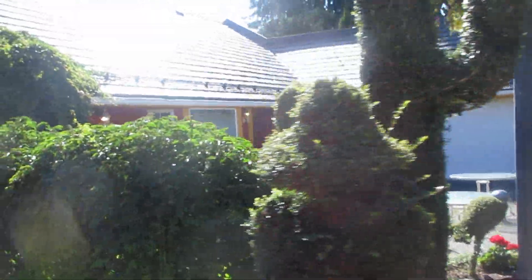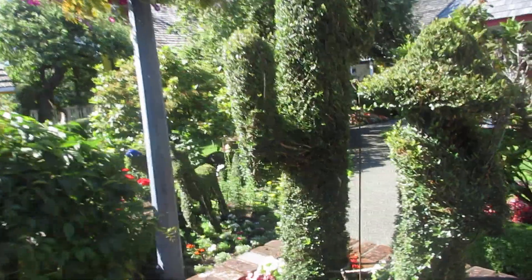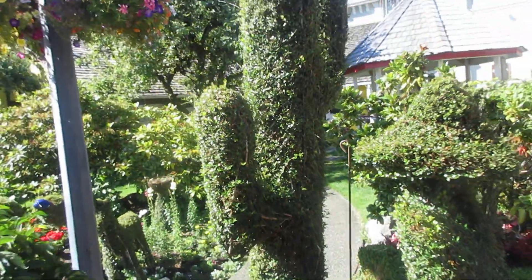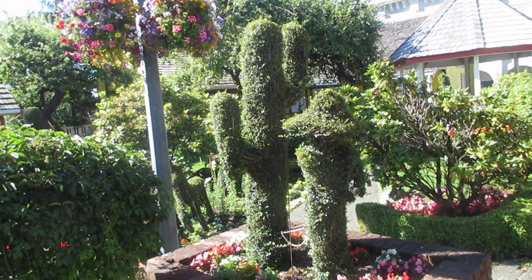That's pretty cool. That's topiary — no, it's not a real cactus. I think it's boxwood, that's boxwood. Edward Scissorhands has been busy, right? Shamanis on Vancouver Island.